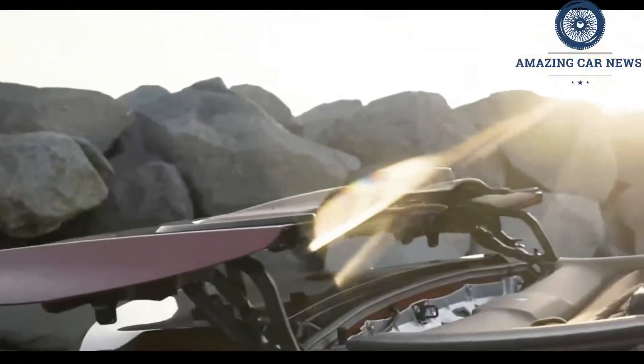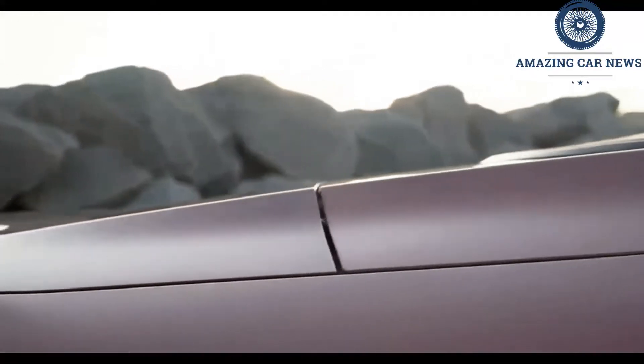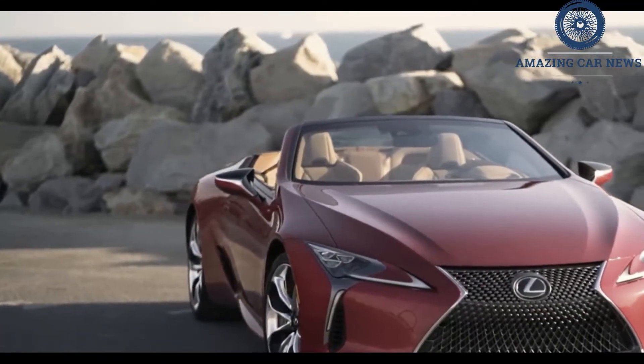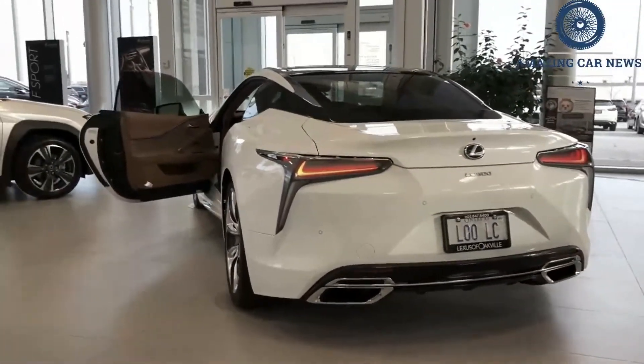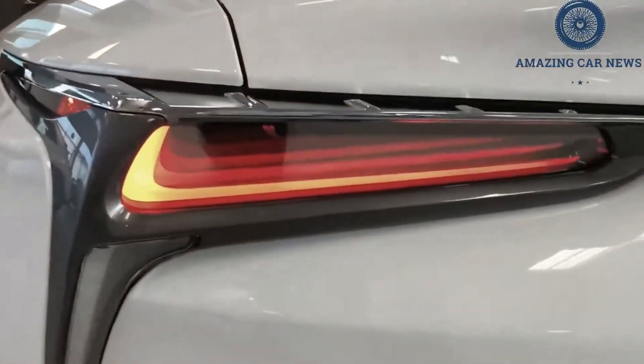We prefer the non-hybrid LC 500 model over the heavier and pricier LC 500H hybrid. We also recommend the touring package, which includes semi-aniline leather upholstery, a faux suede headliner, a 13-speaker Mark Levinson stereo system, parking sensors, a windshield wiper de-icing feature, and a heated steering wheel.